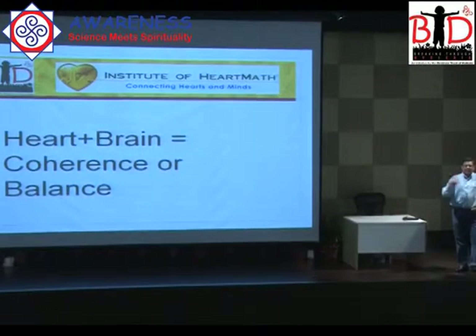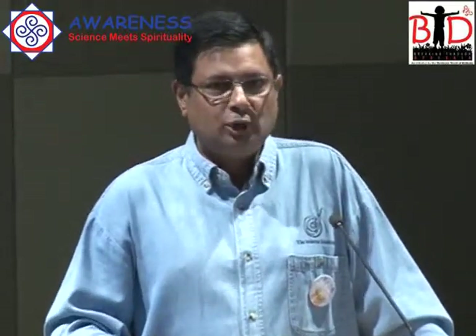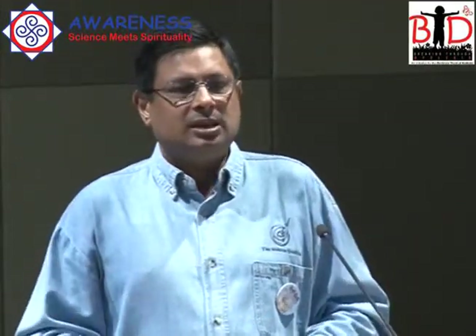We all know that the brain affects the body. What they have come to understand at the Institute of HeartMath is that the heart also has a brain, and it actually sends more data to the brain than the brain sends to the heart. One of the ways the heart sends data to the brain is through a pulse — whenever the heart beats, it causes a pulse in the entire body system, and this pulse can give us a lot of data as to what is happening in the body.